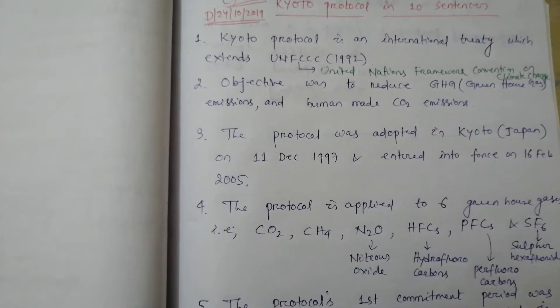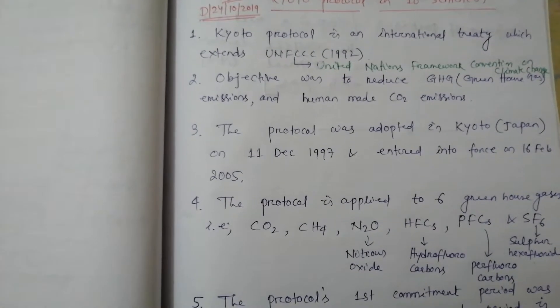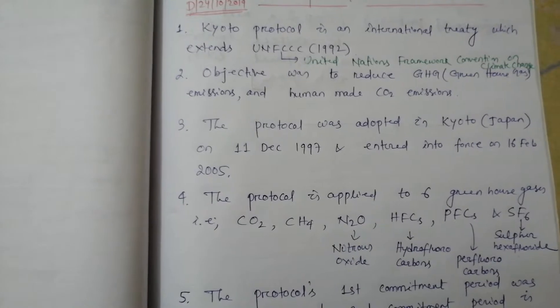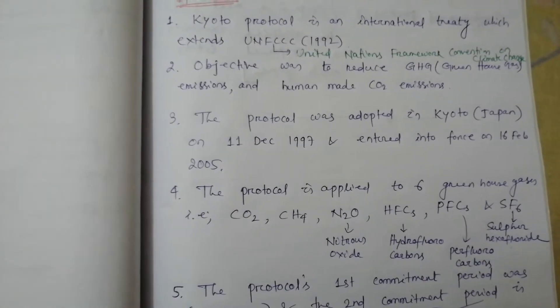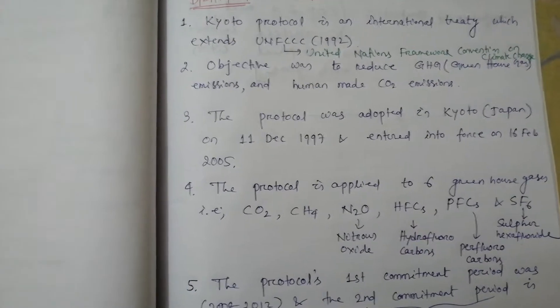Point number 1. Kyoto Protocol is an international treaty which extends UNFCCC, that is, United Nations Framework Convention on Climate Change, which was established in the year 1992.